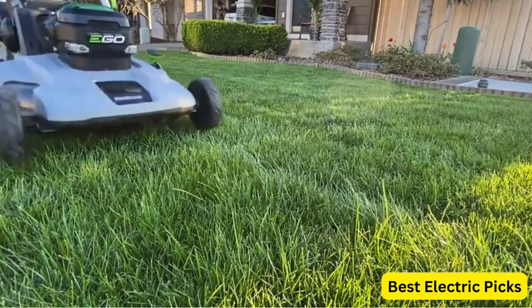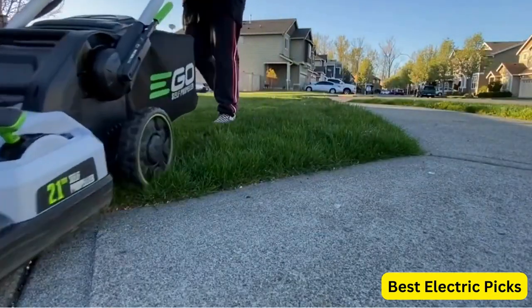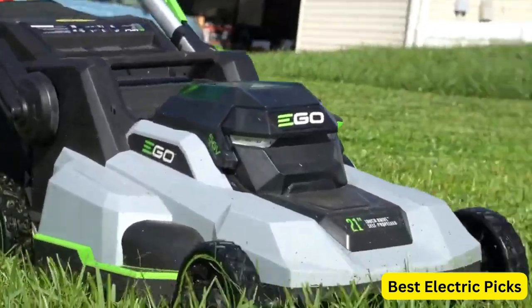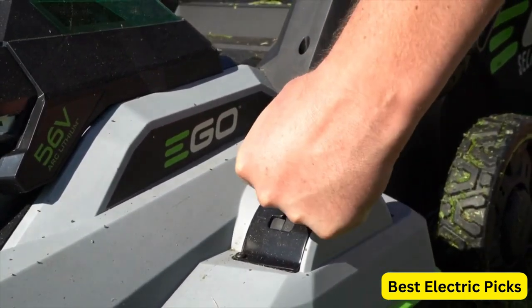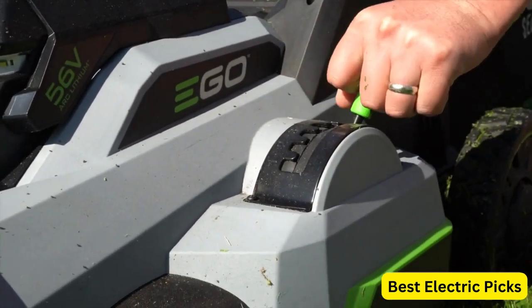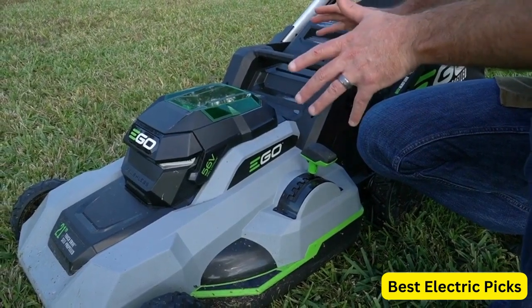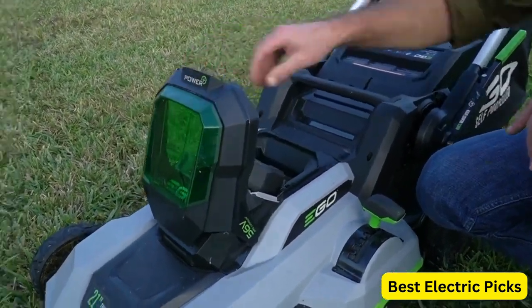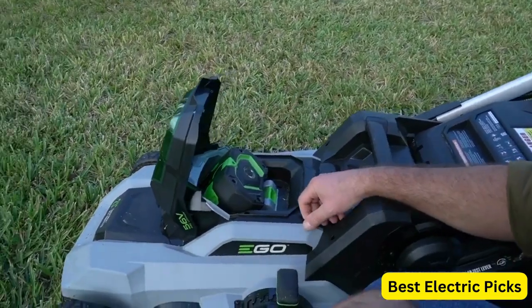The mower also features a 3-in-1 cutting system, which allows you to bag, mulch, or discharge grass clippings. The single lever height adjustment system makes it easy to adjust the cutting height to your desired level, while the padded handle provides a comfortable grip. The dual port charger allows you to charge both batteries simultaneously, reducing the need for downtime. Hope you guys enjoy the video, and now you can easily select the best battery-powered lawnmower from our list.